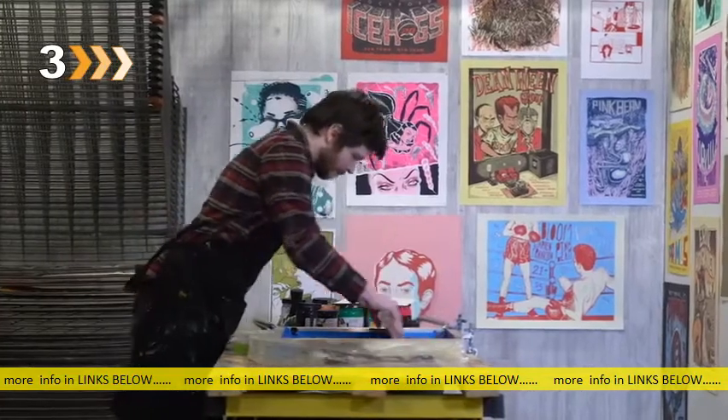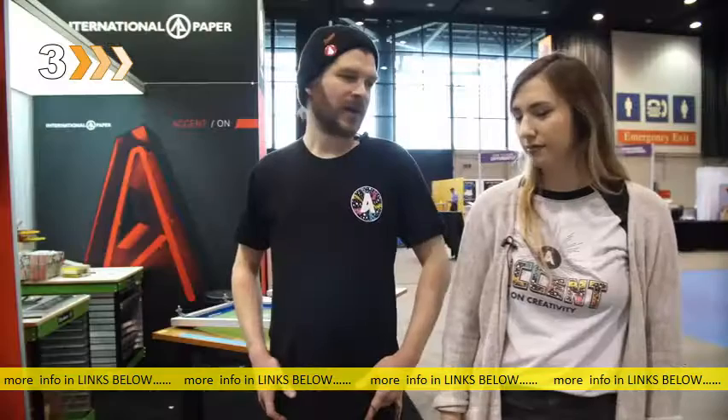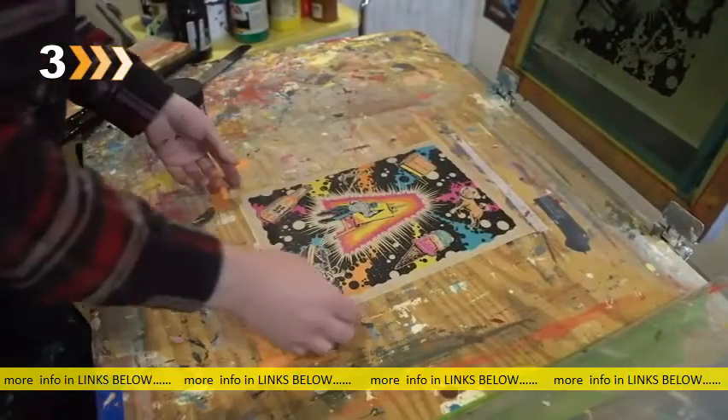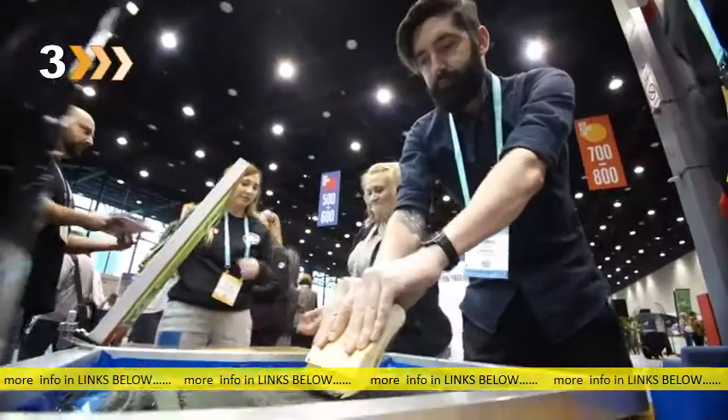I got really into t-shirt design and bought a tabletop press, was printing shirts in my parents' basement. When I met Allison, I started doing more paper-oriented printing. This year the attendees are actually getting to do a hands-on create their own sketchbook, which kind of adds something a little extra.